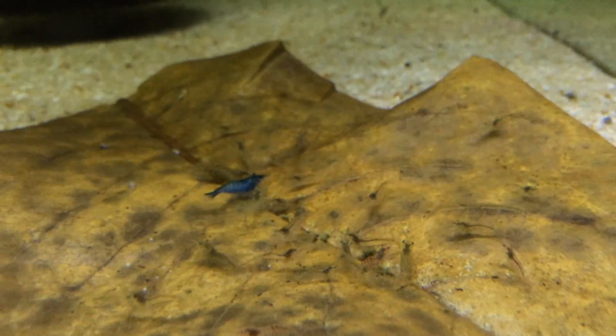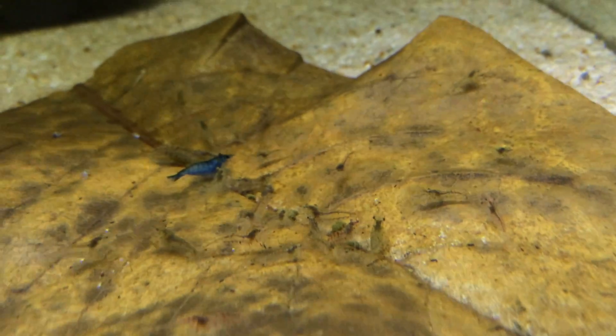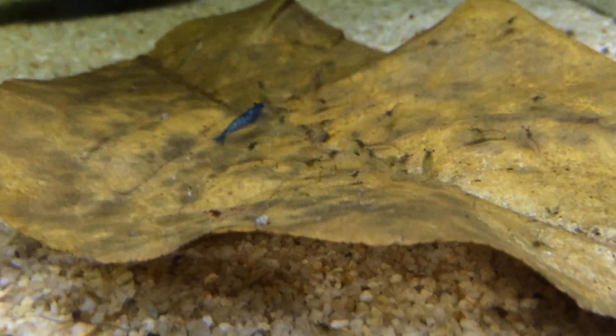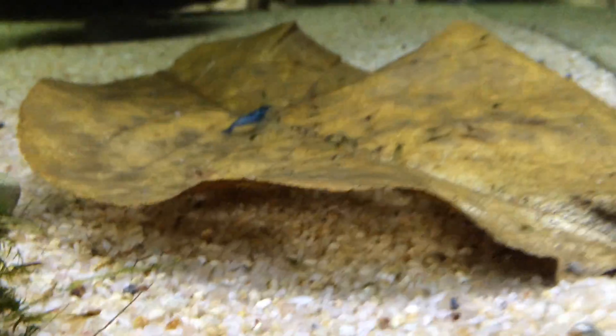These are Caridina babaulti — an unclassified species really. There's a blue dream in there too. We really don't know too much about them. They're kind of ugly to be honest, but I keep them and breed them — it's just another species that I enjoy having. It's always cool just to see what comes of them.